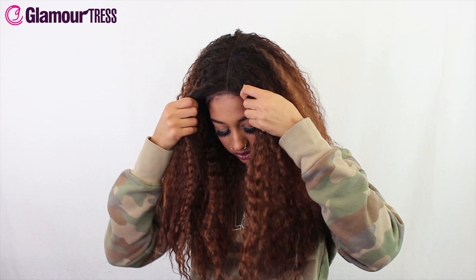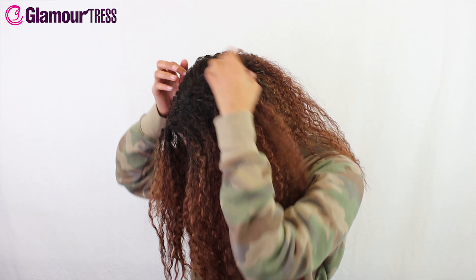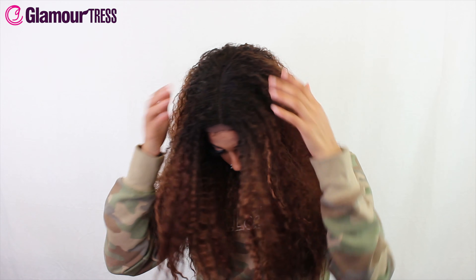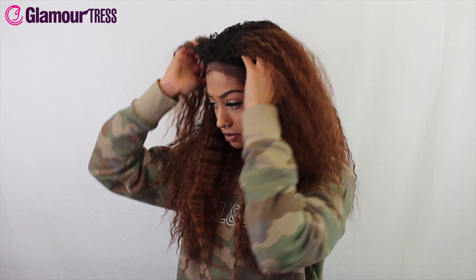I'm just gonna tuck the lace in so you guys can get a feel of it. You see that natural look? This hair feels very soft and natural as well — it's like that kinky kind of look.